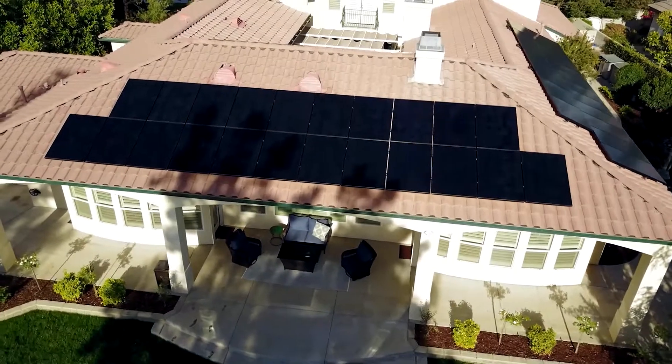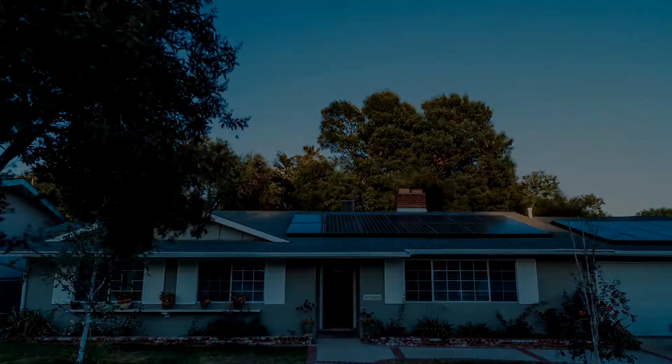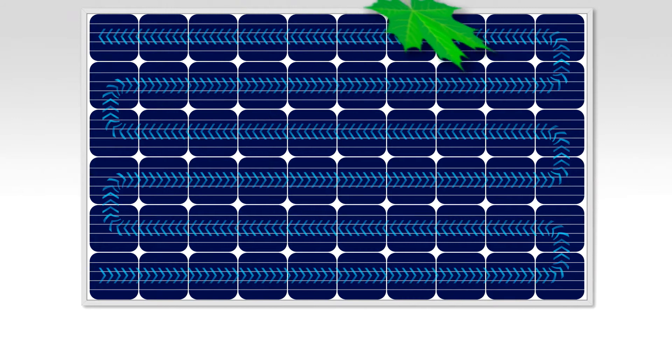The design and engineering behind your panels ultimately makes the difference in how well they perform in shade. Take, for example, the shade from a leaf on the surface of a conventional solar panel.